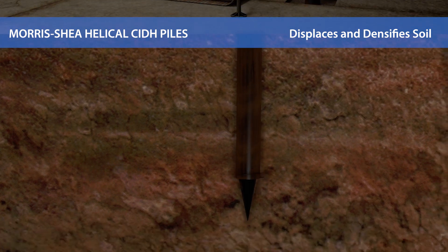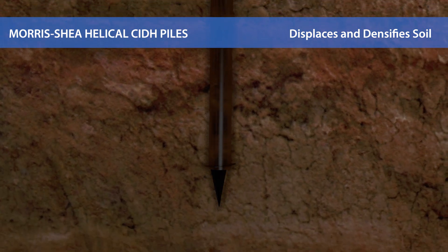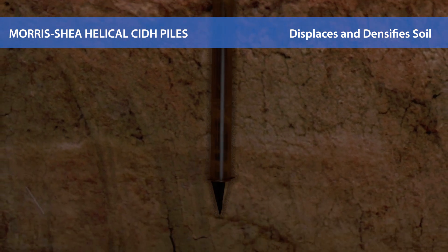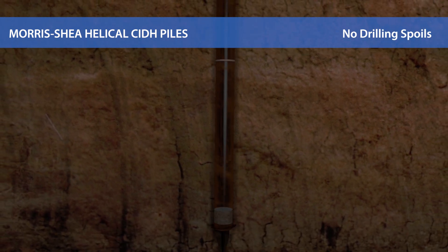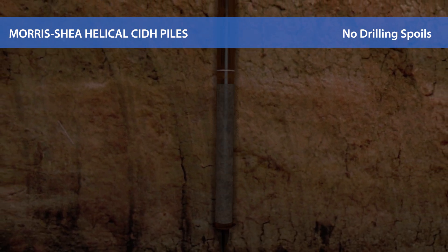The helical CIDH pile displaces and densifies the soil around the pile. No drilling spoils are produced or transported to the ground surface, making the system ideal for projects with contaminated soil.